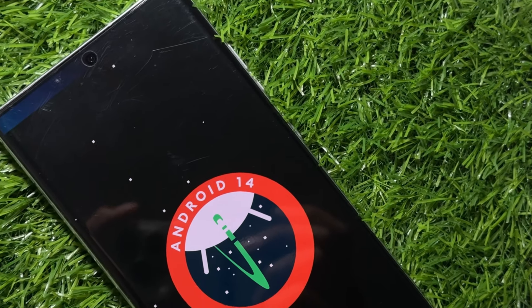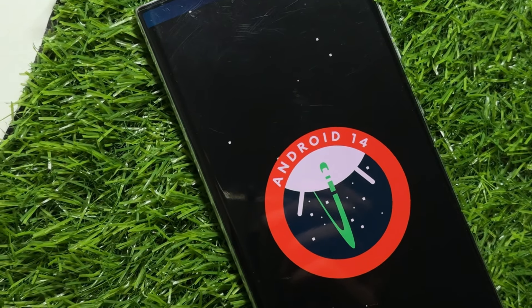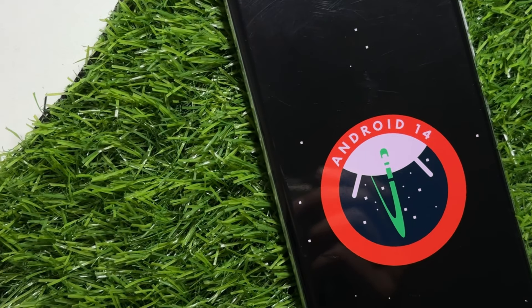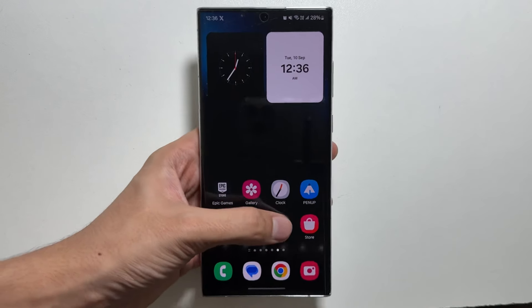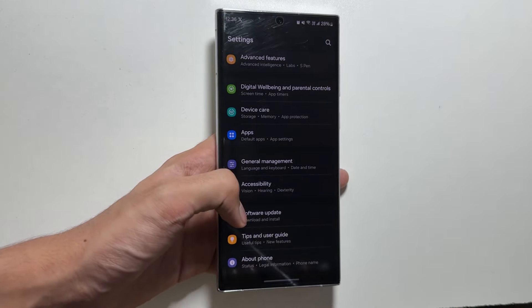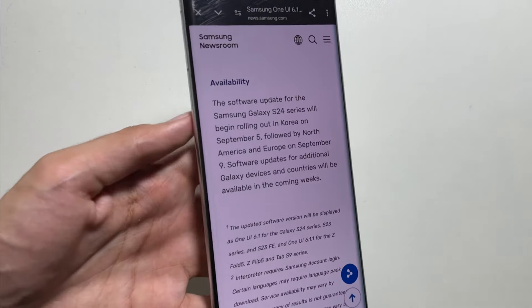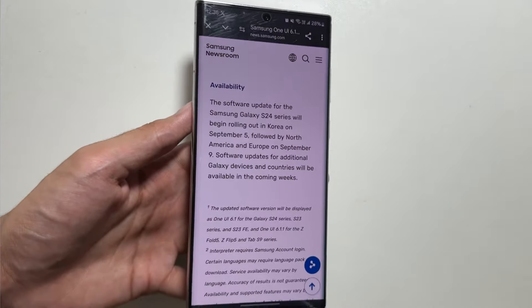Hey, what's up guys! Samsung's OneUI 6.1.1 update is finally rolling out to other countries as well, and people have started receiving this update on their Samsung Galaxy S24 first. Today in this video we will talk about what devices are included in the device list of this update, as well as what new features are coming with it.